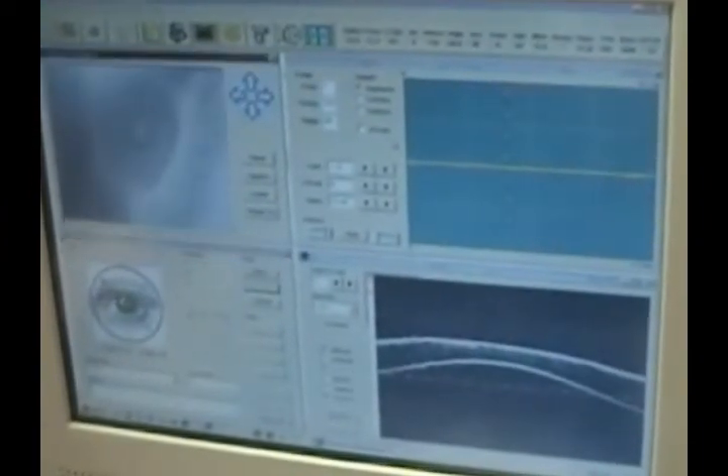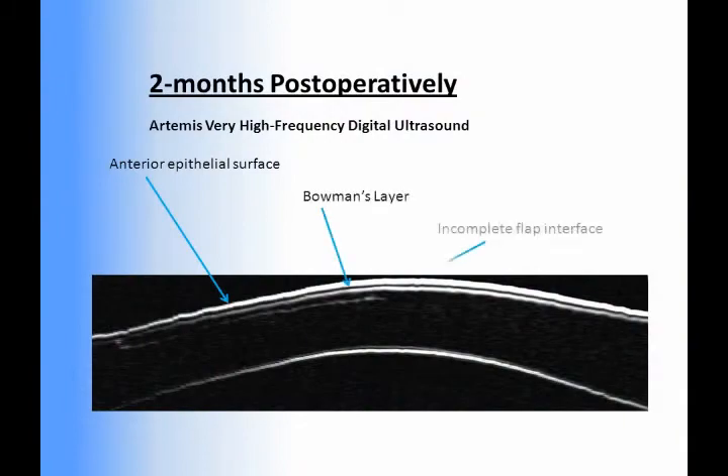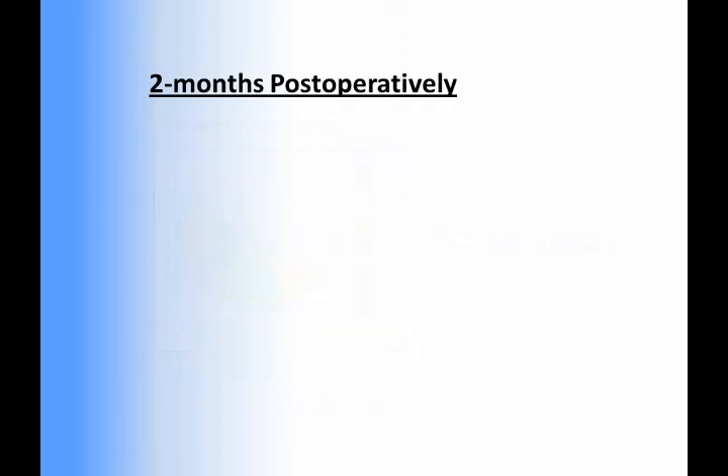An Artemis very high-frequency digital ultrasound scan was then performed on the right eye to measure the thickness profile of the partial flap across the central 10 mm diameter of the cornea. The thickness of the majority of the flap was measured as between 120 and 150 microns. There was a localized region near the infratemporal edge of the flap where the flap was slightly thicker, with a maximum thickness of 182 microns.